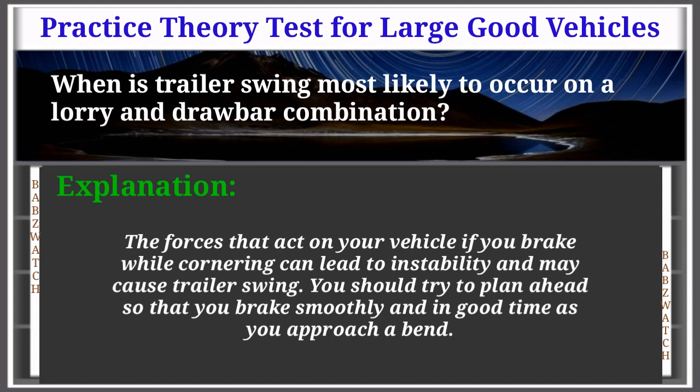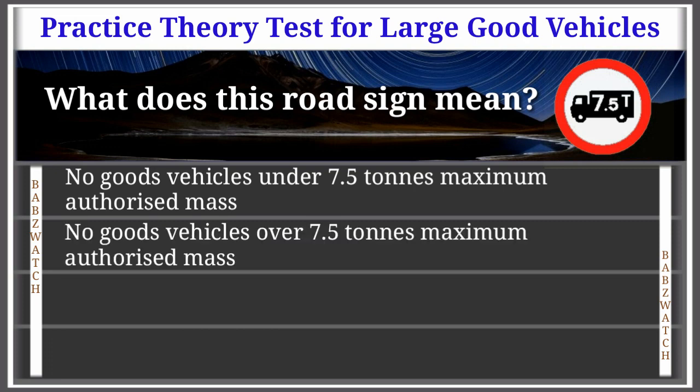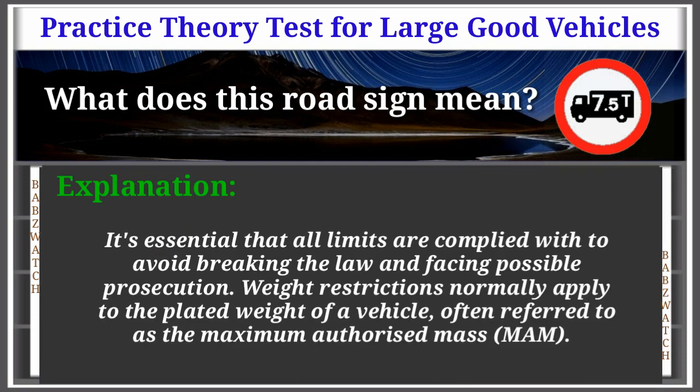Question 41 of 50: What does this road sign mean? Options: no goods vehicles under 7.5 tons MAM, no goods vehicles over 7.5 tons MAM, no goods vehicles over 7.5 metres overall height, no goods vehicles under 7.5 metres overall height. The correct answer is: no goods vehicles over 7.5 tons maximum authorised mass. Explanation: It's essential that all limits are complied with to avoid breaking the law and facing possible prosecution. Weight restrictions normally apply to the plated weight of a vehicle, often referred to as the maximum authorised mass (MAM).